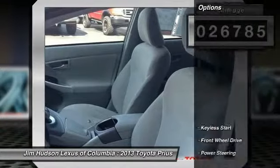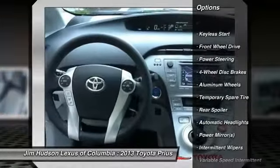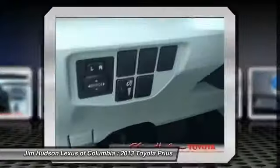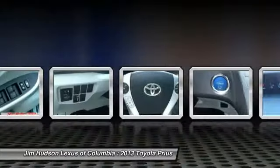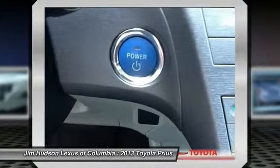Here are some of this vehicle's great options: traction control, anti-lock braking system, steering wheel audio controls, stability control, air conditioning, driver airbag, power steering, adjustable steering wheel, keyless entry, four-wheel disc brakes.